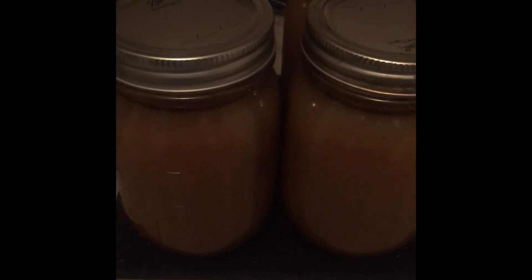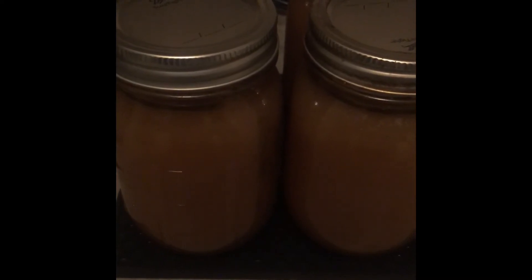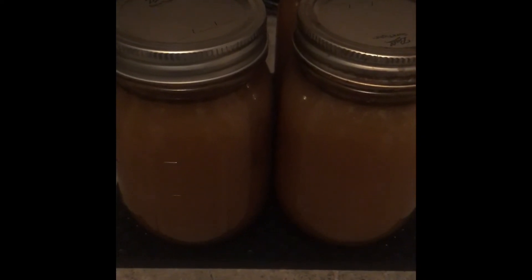I did this a couple of days after Thanksgiving because we did host this year, so I was able to get the majority of the bones from the turkey.